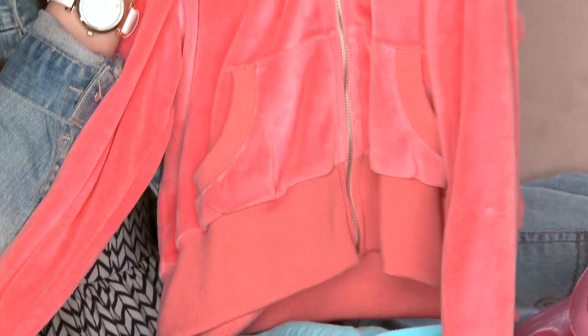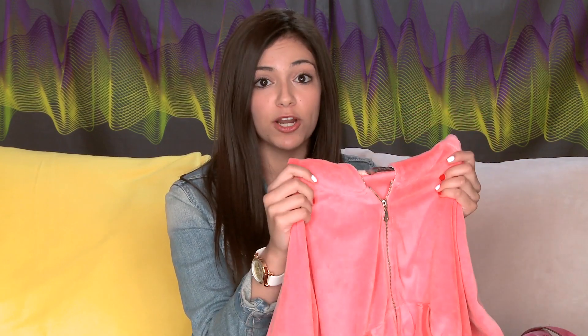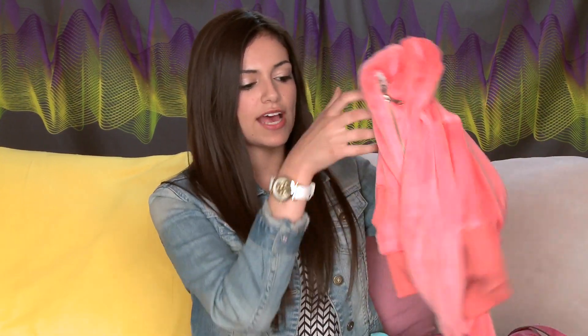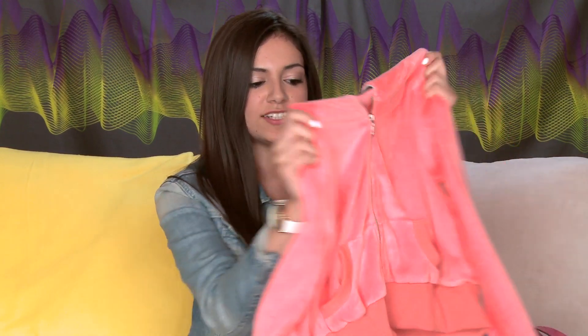The next thing I got is coral, because I am obsessed with coral — it's my favorite color right now. So this is a pretty, simple zip-up hoodie and the best part is the back: it has all these really cool sequins. When I wear hoodies I never put the hood on, so the sequins will be visible at all times, which I love. It also has little hand pockets in the front. I love the material and it's just a casual thing I could wear on lazy days and still have a little bit of glam.